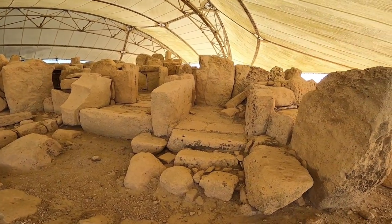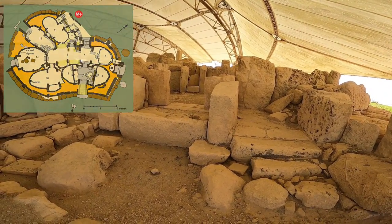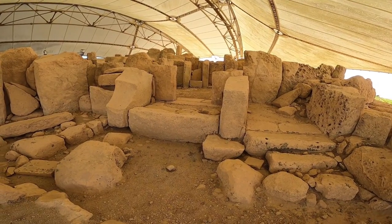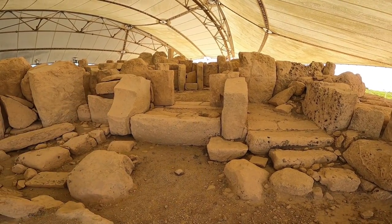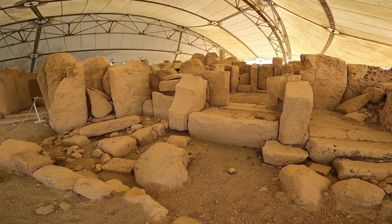Look how square these buildings are — if you saw the 3D video inside it is really impressive. I don't know if you can see it down there, but the stone is decorated by pitting, which is very nice.